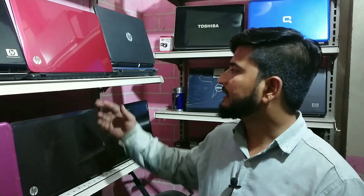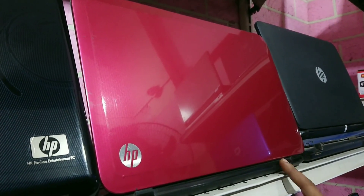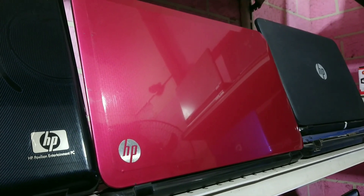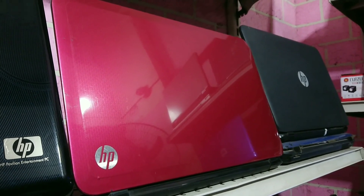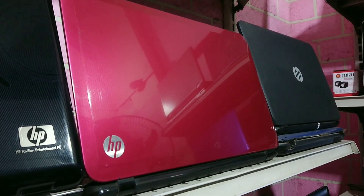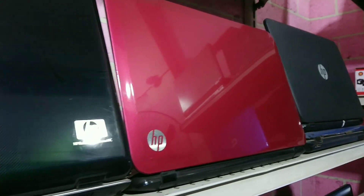If you need a glossy machine in genuine color — Core i5, 3rd generation, with 4GB RAM and 500GB hard drive. Market price is less than 26,000–27,000 Rs. I am giving this for 22,000 Rs.